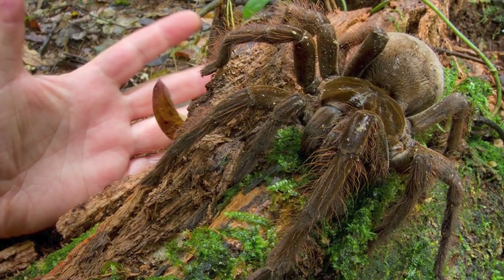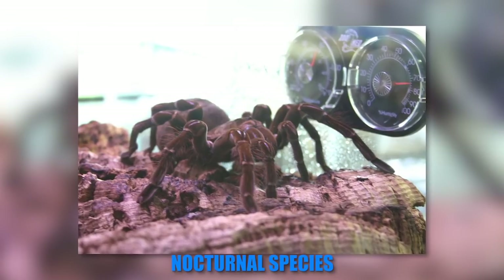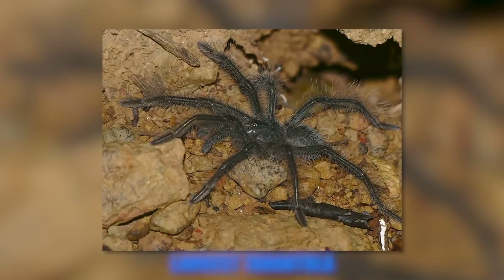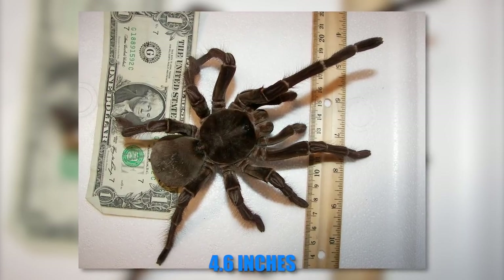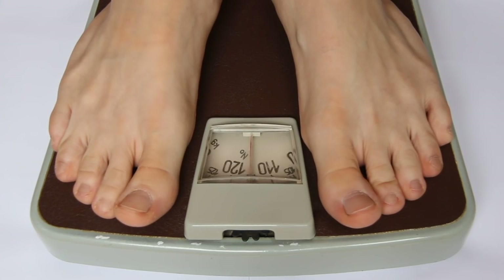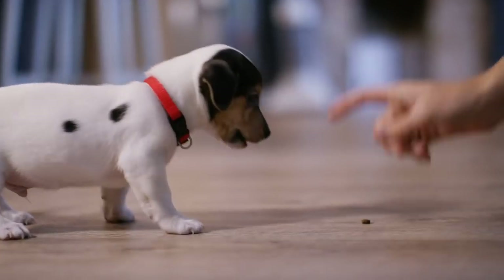Number 7. The Goliath bird-eater spider is another tarantula on the list. Typically found in rainforest regions, this horror is a nocturnal species that likes living in deep burrows. It's known for being the largest tarantula in the world by size and mass, reaching a body length of up to 4.6 inches and a body weight of up to 6.2 ounces. To put that in context, the Goliath bird-eater is as big as a child's forearm and weighs as much as a puppy.